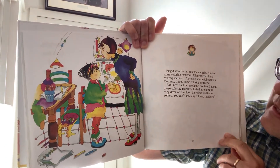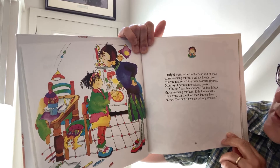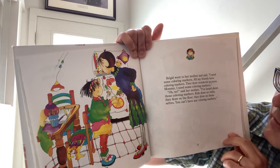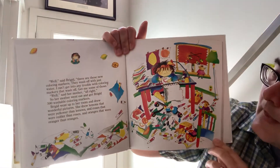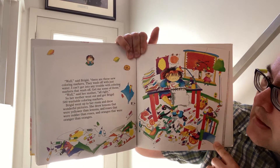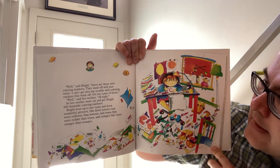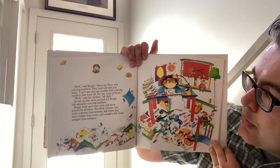Bridget went to her mother and said, 'I need some coloring markers. All my friends have coloring markers. They draw wonderful pictures, Mommy. I need some coloring markers.' 'Oh no,' said her mother. 'I've heard about those coloring markers. Kids draw on walls, they draw on the floor, they draw on themselves. You can't have any coloring markers.' 'Well,' said Bridget, 'there are these new coloring markers. They wash off with just water. I can't get into much trouble with coloring markers that wash off. Get me some of those.' 'Well,' said her mother, 'all right.' So her mother went out and got Bridget 500 washable coloring markers. Bridget went up to her room and drew wonderful pictures.